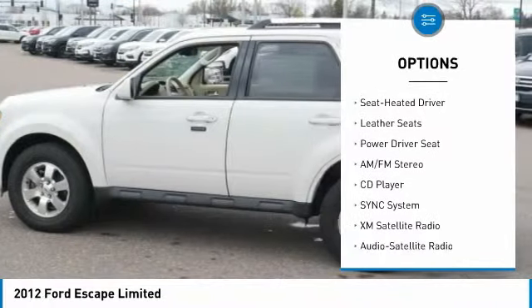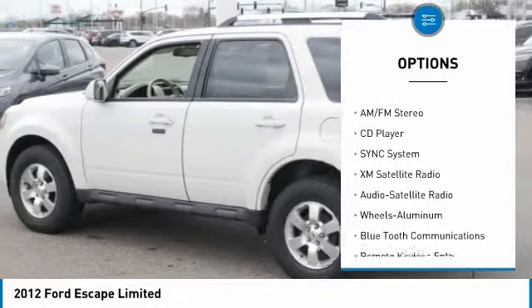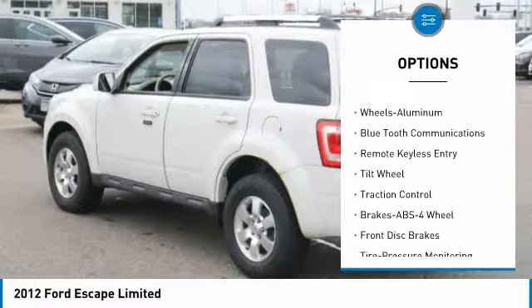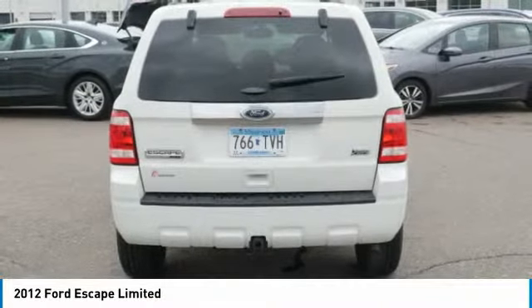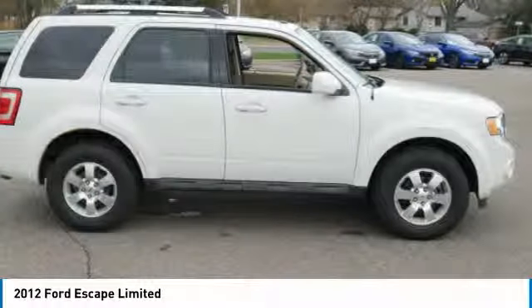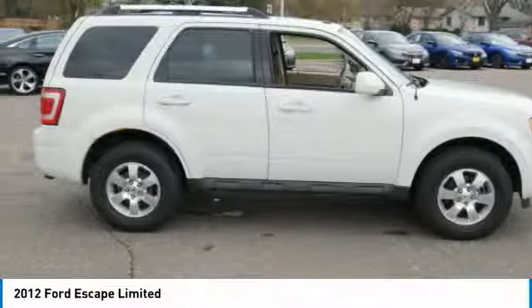XM satellite radio, traction control, four-wheel drive, heated seats, Bluetooth wireless data link for hands-free phone, air conditioning, power steering, cruise control, aluminum wheels. Drive away with a great deal on this vehicle — call or stop in today.